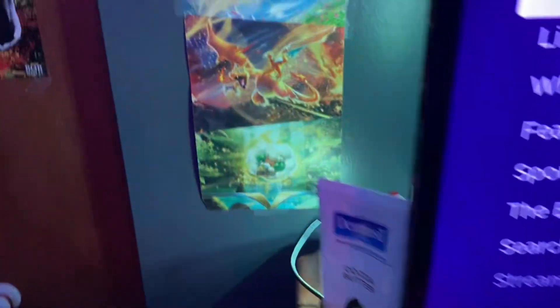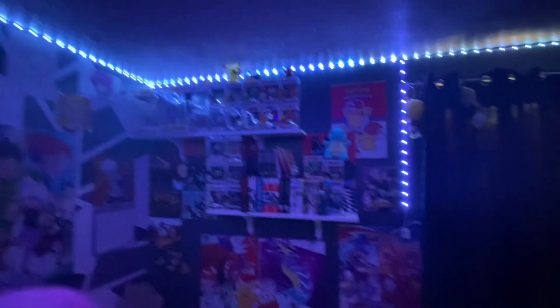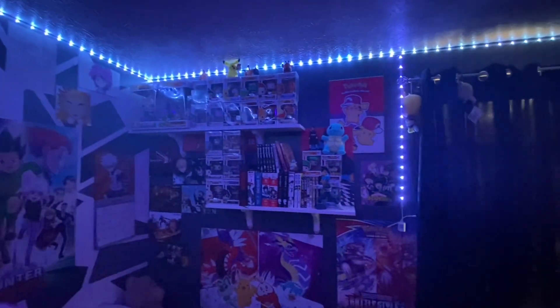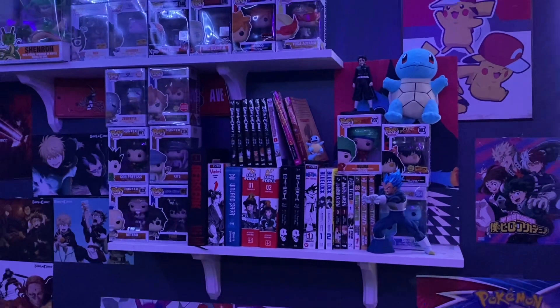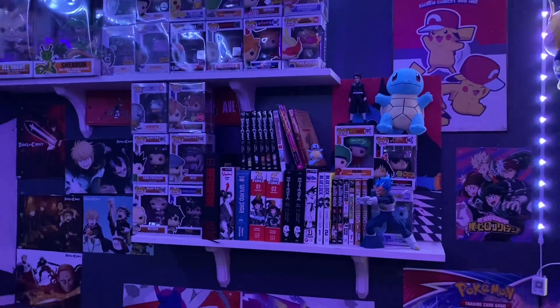You got the Brilliant Stars little strip. In the closet we got some My Hero Academia stuff, the OG 150 Pokemon, the random Bob Marley poster, then the Scarlet Violet little strip, and then my shelves on the wall.